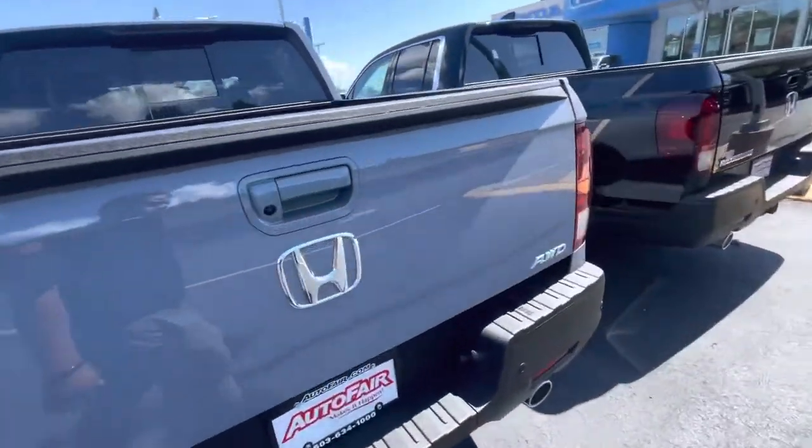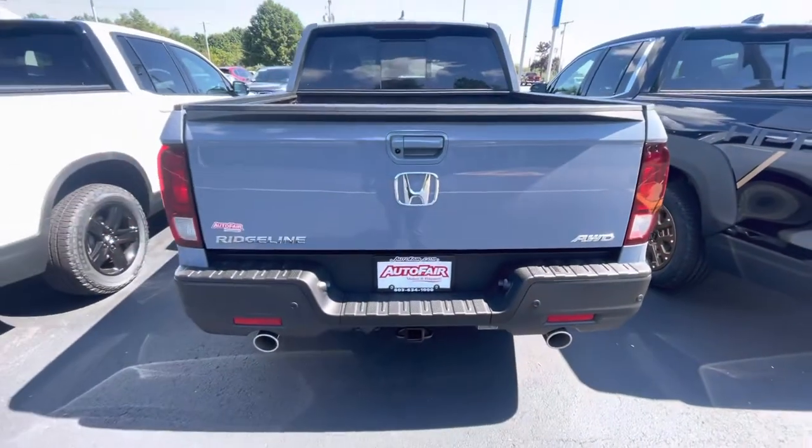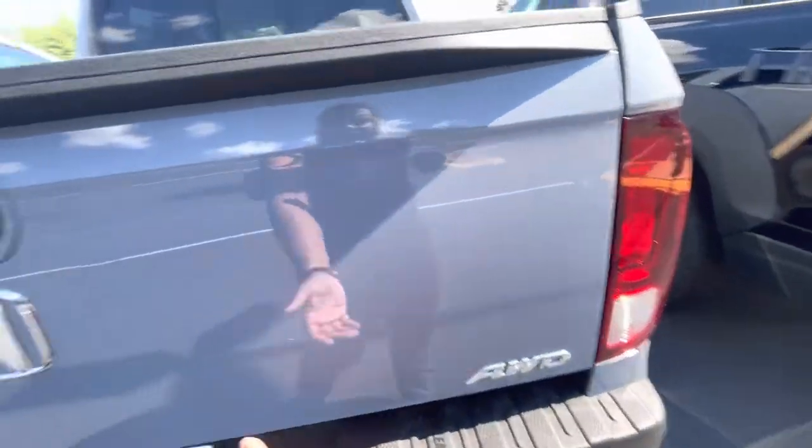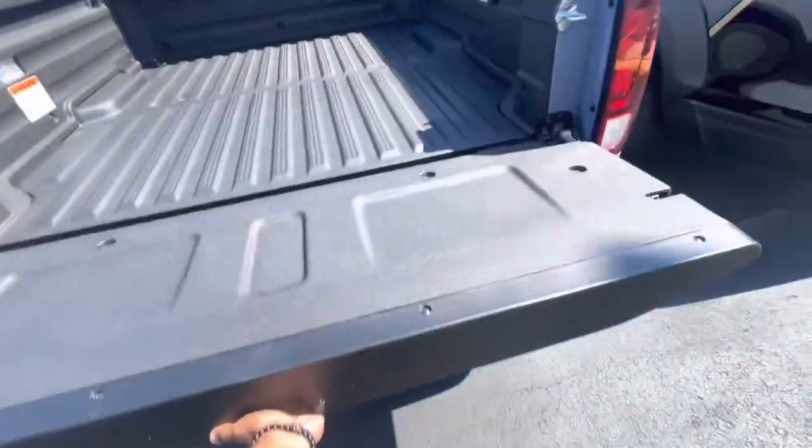Going into the bed. Got the nice dual exhaust in the back with the tow hitch. You also got parking sensors back here as well. This vehicle does open two ways — the traditional way.